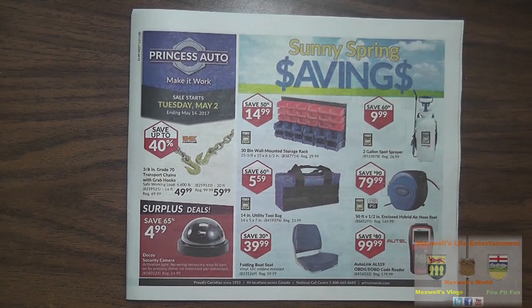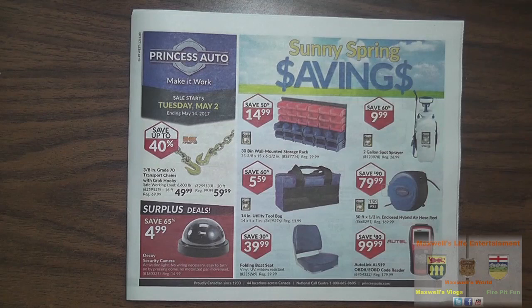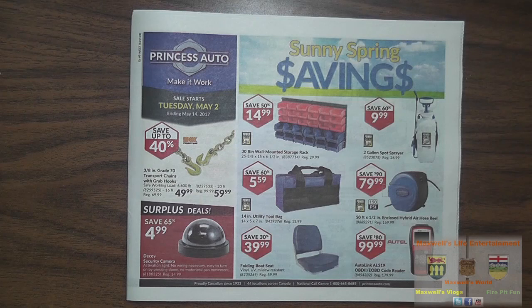Right here on the front page we have a 3/8 inch grade 70 transport chain with grab hook. Safe working load is 6,600 pounds. You get a 16 foot one for $49.99 and a 20 foot one for $59.99 — save up to 40% there.